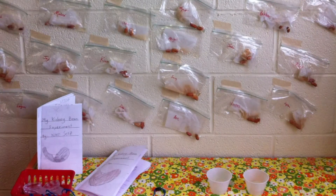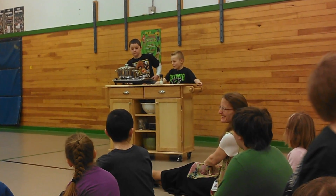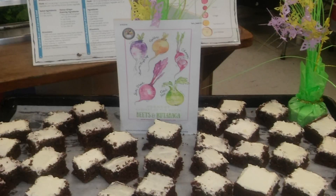Food Connects is a non-profit organization, and many of the schools we work with pay us for our services. We also receive grants from the state and from private foundations and from community members.